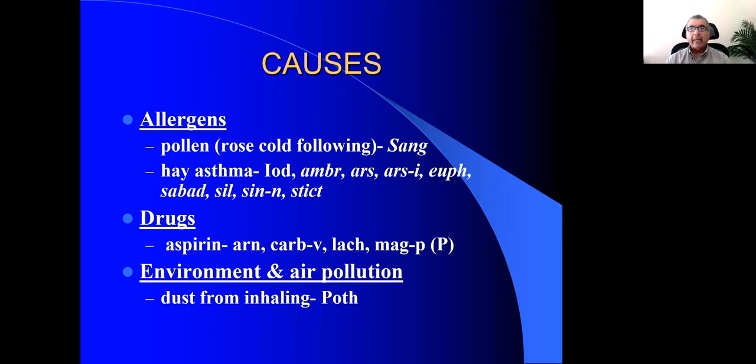When you have itching in the palate — the roof of the mouth — think of Wyethia. Wyethia would be a remedy for upper and lower respiratory symptoms where there's itching in the palate, and you find the patient constantly makes funny sounds trying to scratch that sensation.